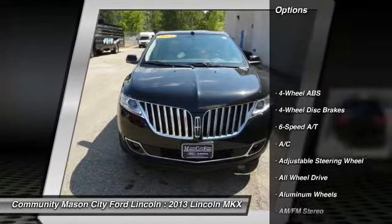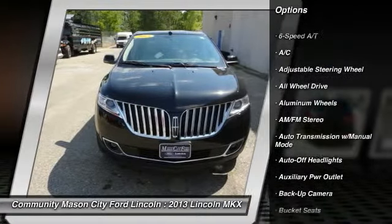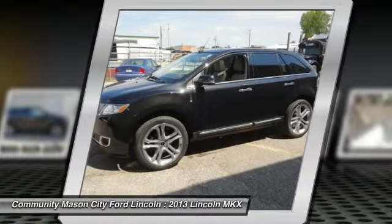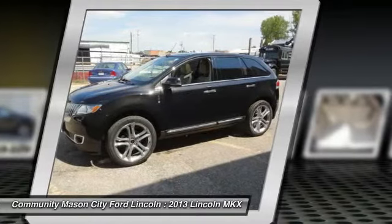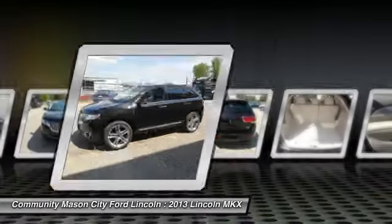Key features include heated cooled leather seats, all-wheel drive, power liftgate, iPod MP3 input, onboard communication system, remote engine start, dual zone AC, rear spoiler, remote trunk release, privacy glass, keyless entry, child safety locks.